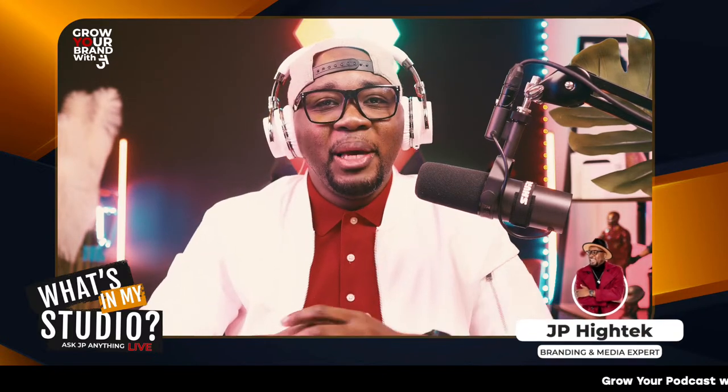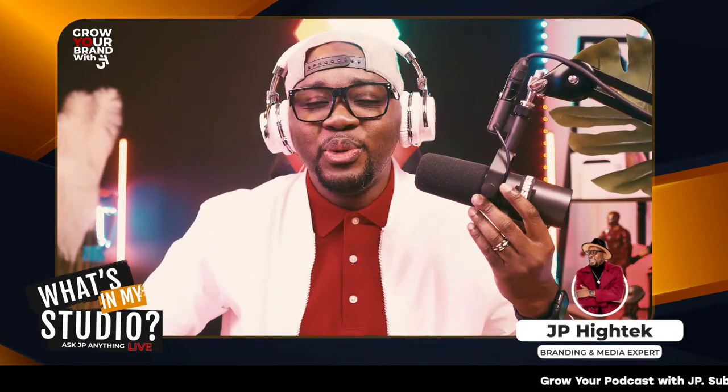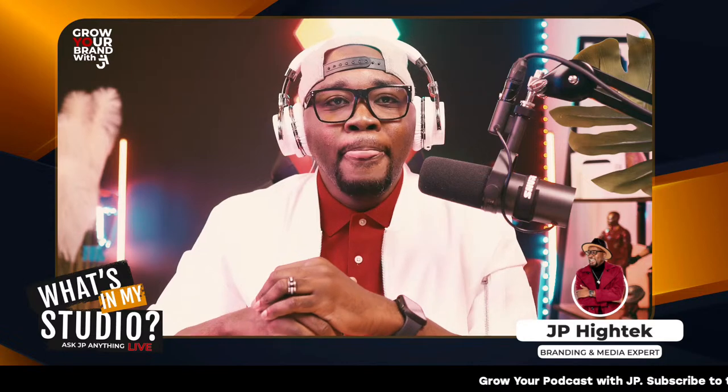Hey everybody, and welcome to another episode here of the Content Creators University. I'm very, very excited that we're here.